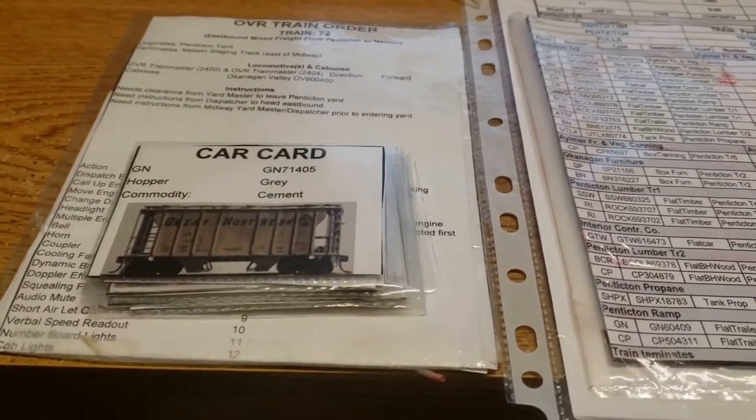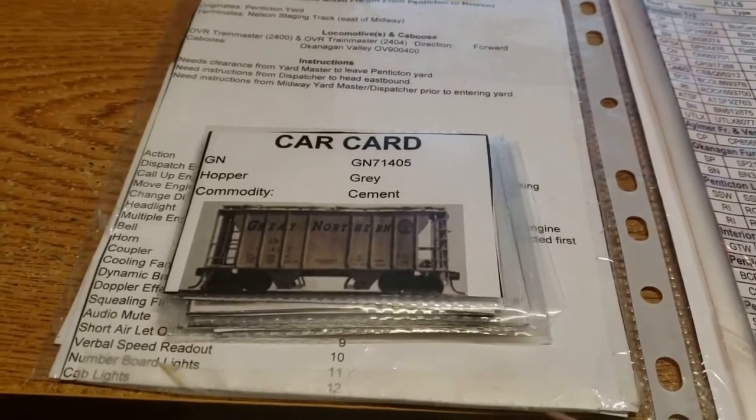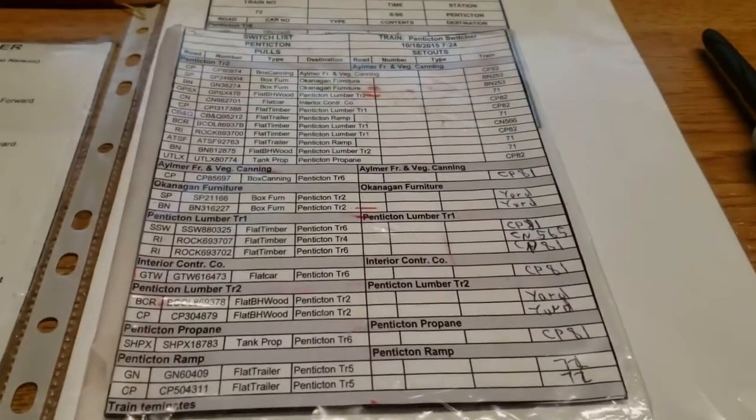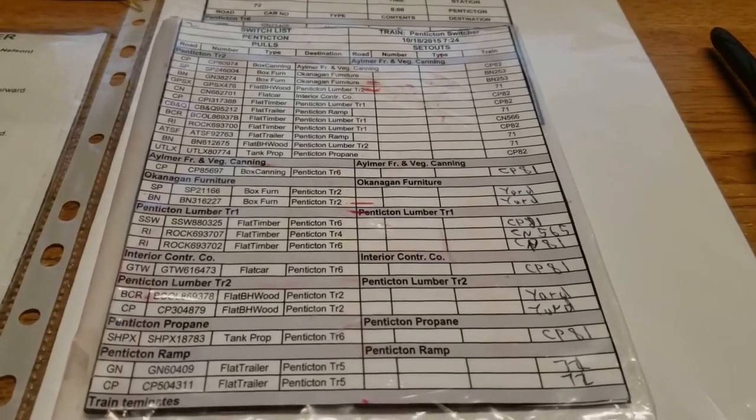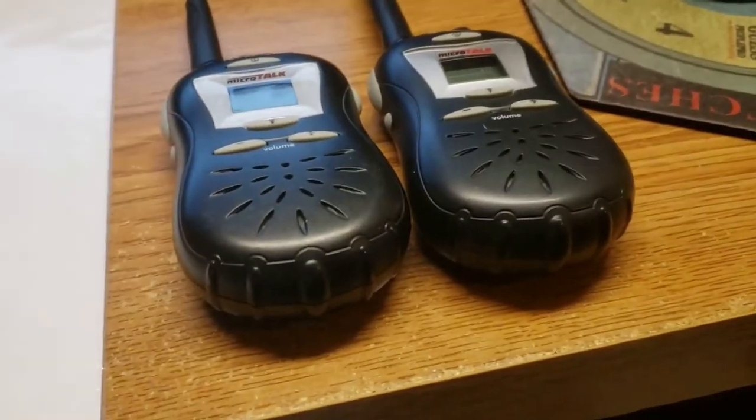So basically what I'm going to walk through is: first we're going to look at the train crew paperwork here in more detail, then over here we've got the various yard crew — this is the Penticton switcher information — and then lastly we'll talk about communication.